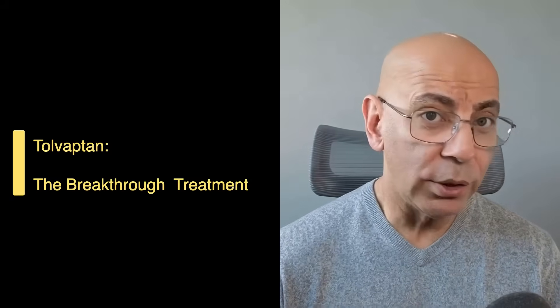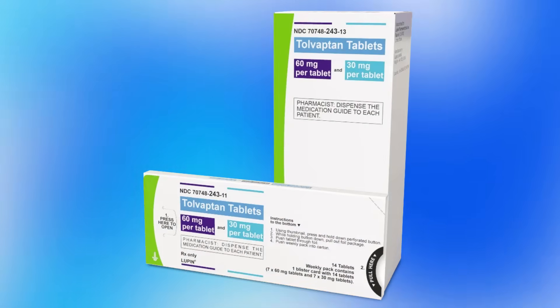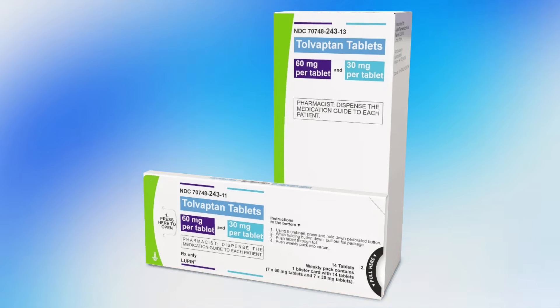Let's start with Tolvaptan, the breakthrough treatment. This is a game changer. Tolvaptan is the first and only FDA-approved medication that targets the root cause of polycystic kidney disease. Remember from episode two, we talked about how vasopressin drives cyst growth. Tolvaptan is a vasopressin-2 receptor antagonist, so it blocks vasopressin's action in the kidney tubules, lowering cyclic AMP and slowing cyst expansion.